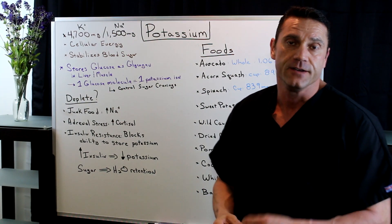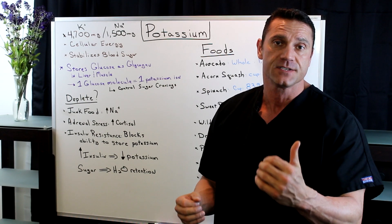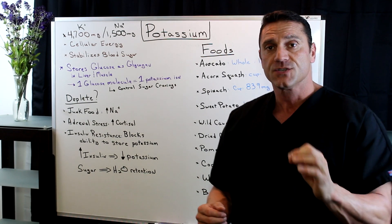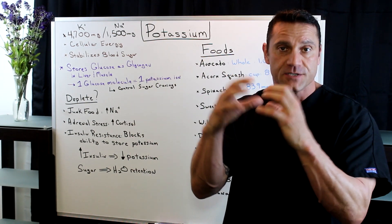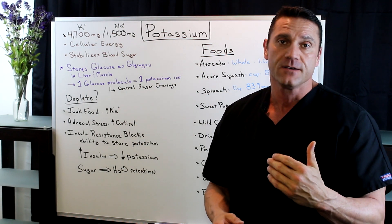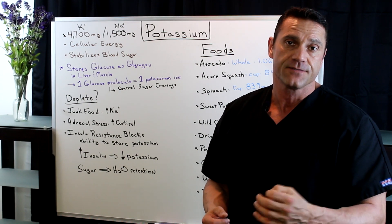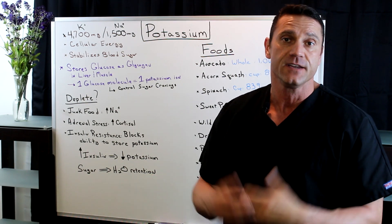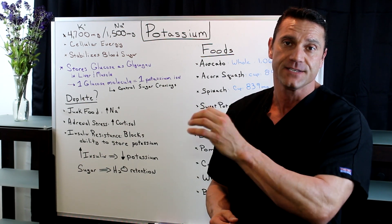Now let's back up — what is glycogen? Well, when we take in carbohydrates and they get broken down into the simplest form, that's called glucose. The glucose gets stored in the liver and muscle tissue in the form of glycogen — collectively a whole bunch of glucose put together. So in between meals when we need short bursts of energy, our bodies dip into the liver and muscle tissue, pull the glycogen, convert it to glucose, and that's where we get energy in between meals. So we need potassium in order for our bodies to do that.